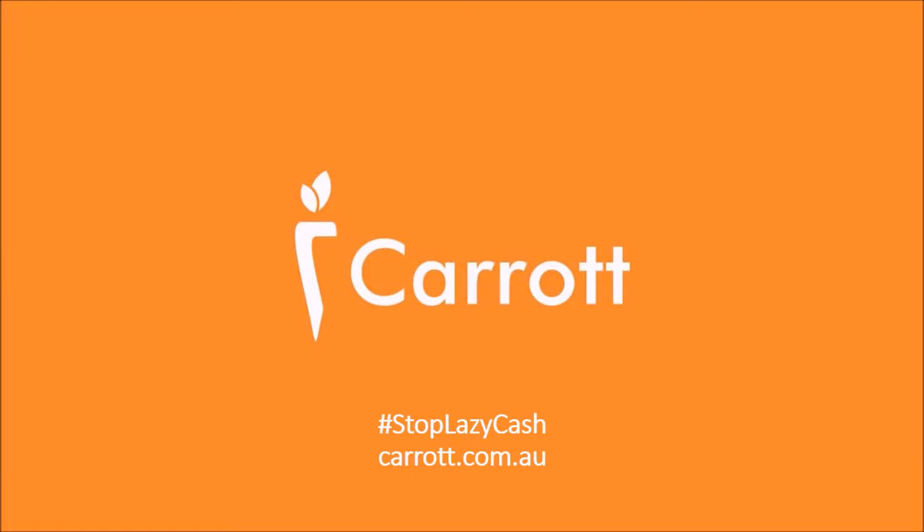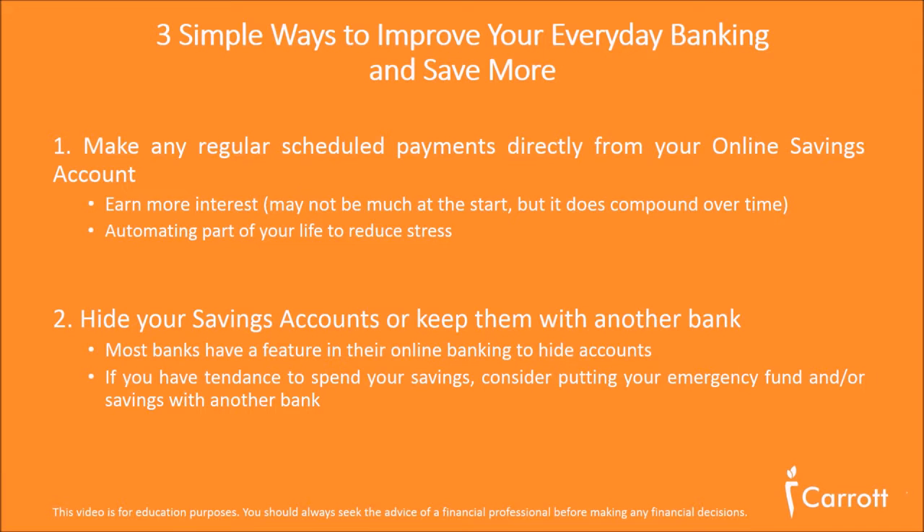Hi, Christian from Carrot. Today we're talking about three simple ways to improve your everyday banking and save more. Let's get straight into it.